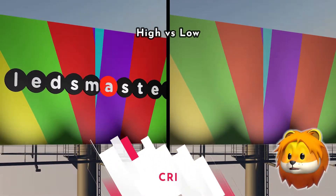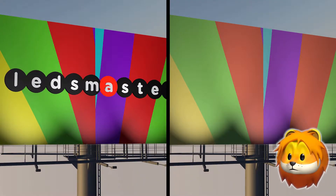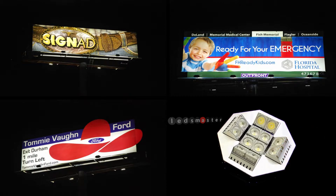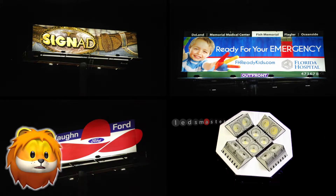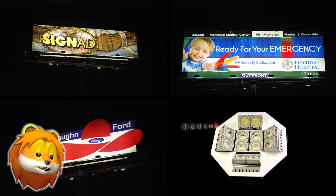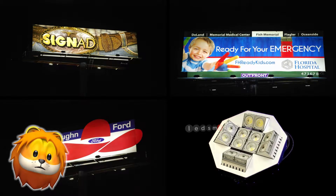High CRI lighting makes your billboard more appealing because of real and high contrast colors. Another merit is that you can save up to 75% energy after LED replacement.